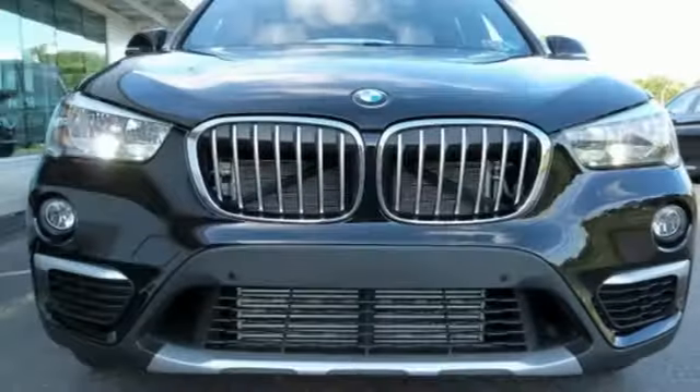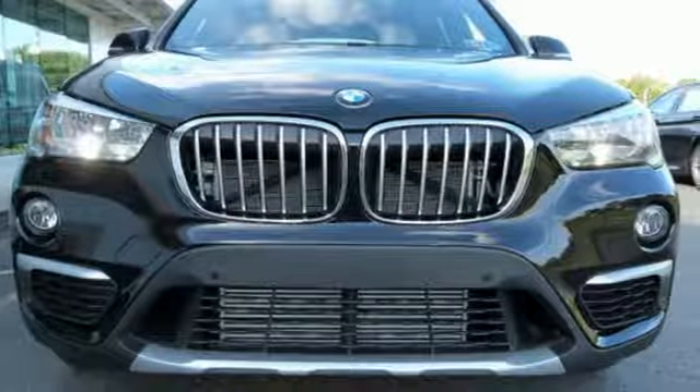BMW — the ultimate driving machine. There's even more to see in person; take it for a test drive today.